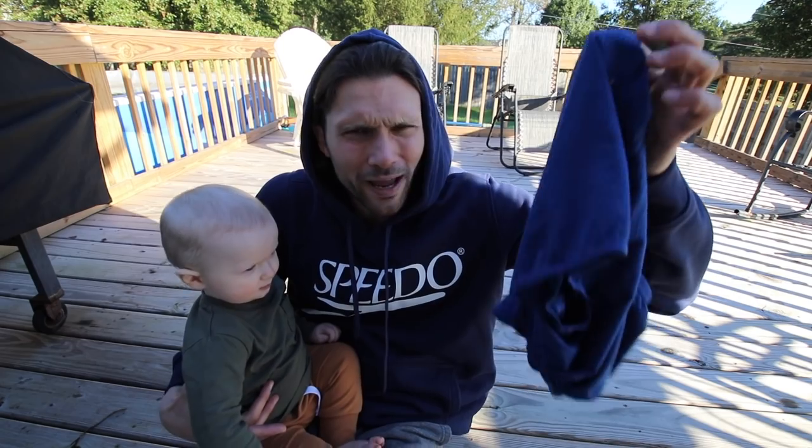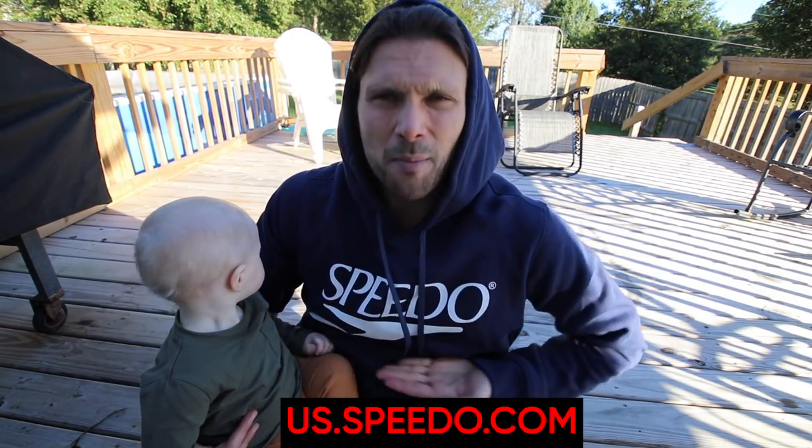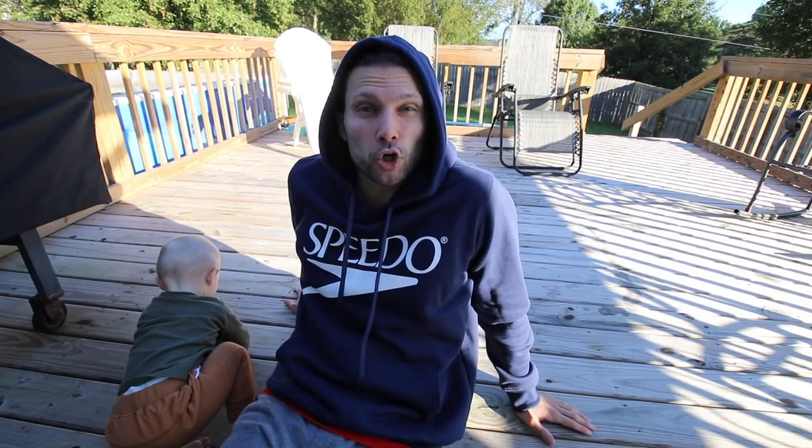What's up everybody, welcome back! Today we will be training in a brand new Speedo drag suit that I have not worn in years, which you can get at the new Speedo USA website. All kinds of awesome stuff, apparel as well. Time to hit this early morning swim practice. Let's do this.